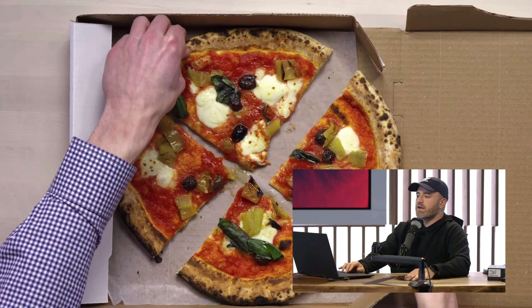Alright, staying in the robot zone, because that's what you would do — although this is not exactly a robot. This is a great story, a cool story. It's on Popular Mechanics.